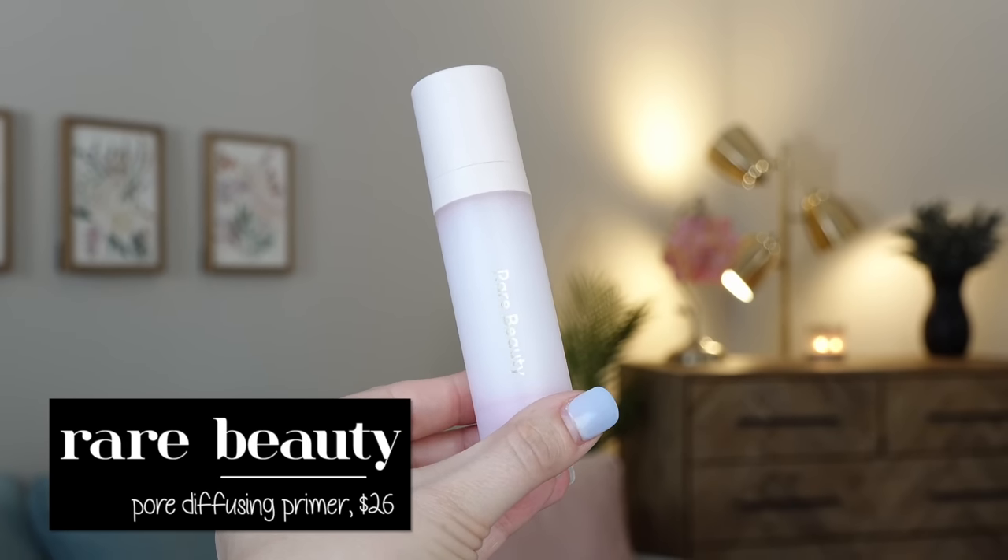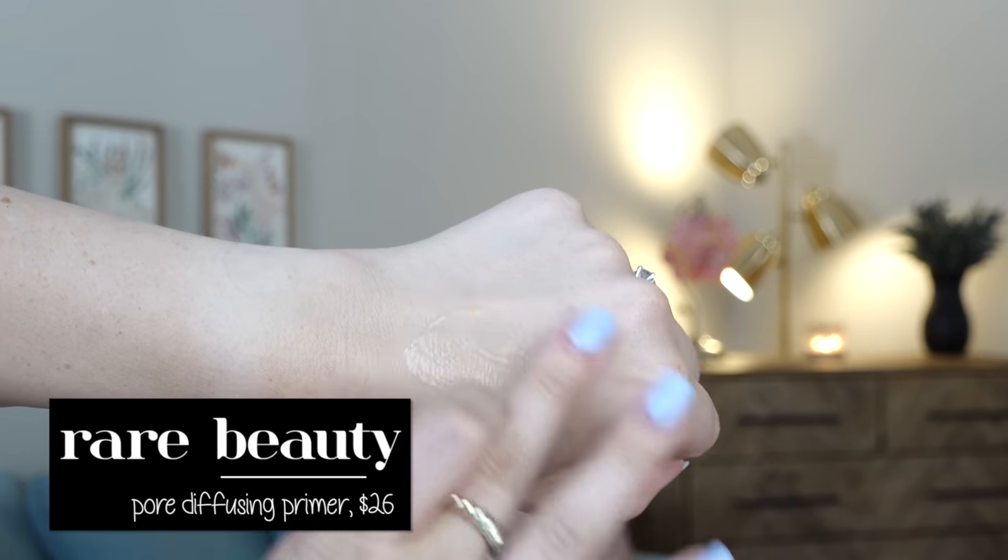Another dupe I found is for the Rare Beauty Pore Diffusing Primer. This is a unique primer that people either love or don't, because it's pore-filling but also leaves behind a hydrating look. If you want a pore diffusing primer and have normal to dry skin like me, you still want pore filling but don't want your skin to look dry and matte — you want that little glow.